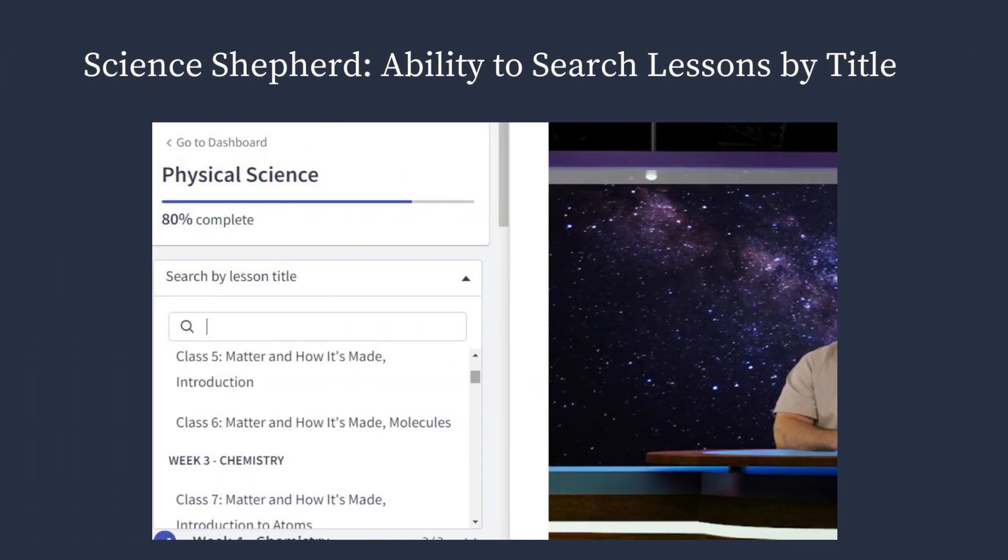Another really cool feature is the ability to search through lessons by title. So maybe you need to go back and repeat a lesson, or maybe your child doesn't understand some certain concept — you can search for it, which makes finding particular lessons a bit easier.